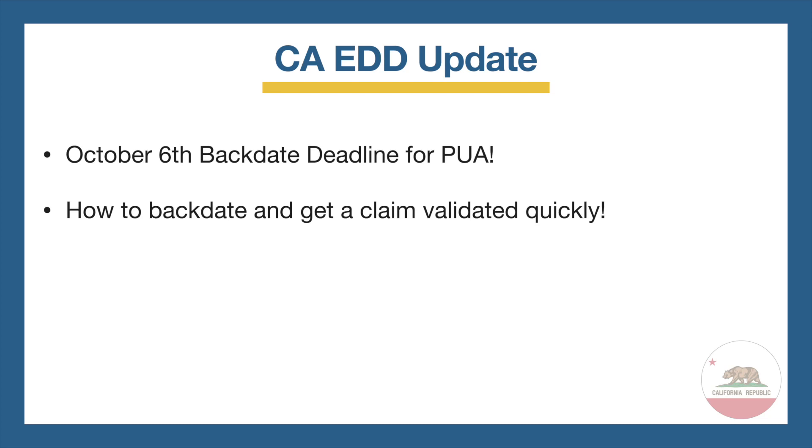Hey guys, welcome back to my channel. I have an important deadline you need to know about in order to still get your back pay.